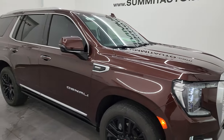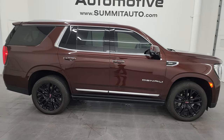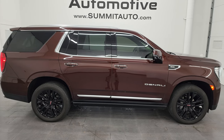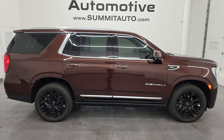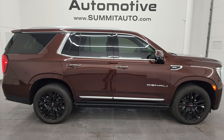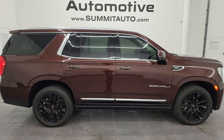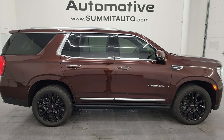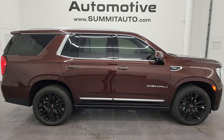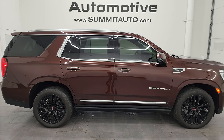I would highly recommend this Yukon from a quality and condition standpoint — I'd ship this one anywhere: California, Texas, New York, Florida, Arizona, Nebraska — whoever buys this is going to be very happy with it. To see more pictures or one of our other 550 new and used cars, trucks, SUVs, minivans, Wranglers — you name it — go to summitauto.com. Full pictures and descriptions of every vehicle are there. For more HD videos, go to youtube.com/summitauto — almost 9,000 videos on there and counting.